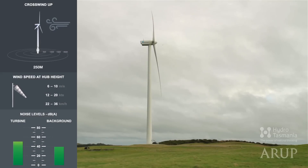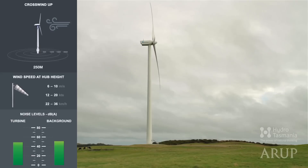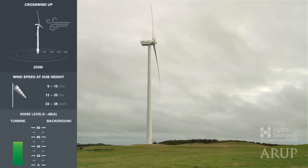Finally, let's move in almost to the foot of the turbine — just 250 metres away. A calm day. And with no background sound.